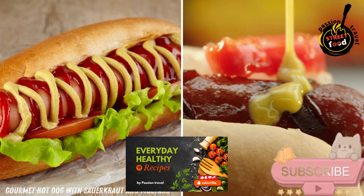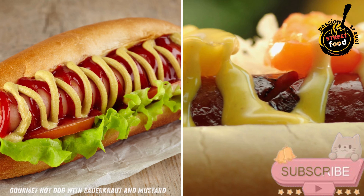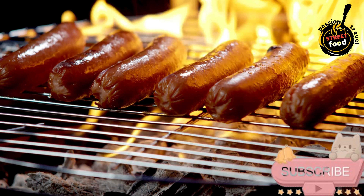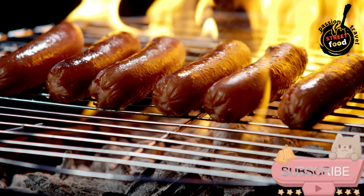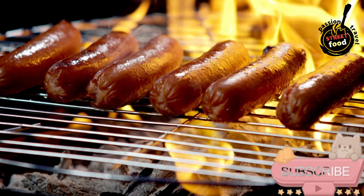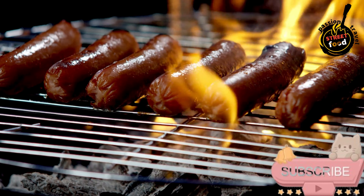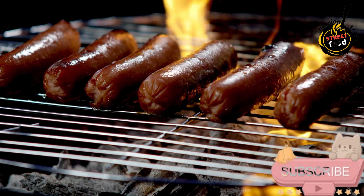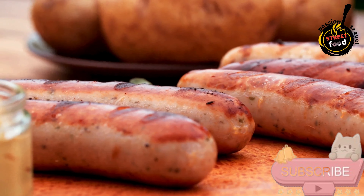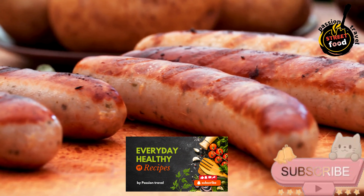Gourmet Hot Dog with Sauerkraut and Mustard — a juicy sausage served in a soft roll, topped with tangy sauerkraut and mustard, offering a savory, slightly sour contrast to the rich meat. To prepare a gourmet hot dog, you'll need the following ingredients. For the hot dog: 4 high-quality gourmet sausages such as bratwurst, beef, or chicken sausages. Hot dog buns, 4 — preferably soft, fresh, and slightly toasted; brioche buns work great. Butter, 1 tablespoon for toasting the buns.